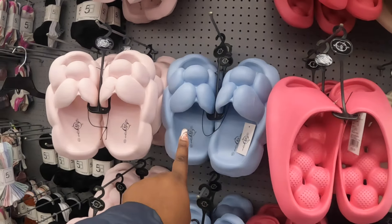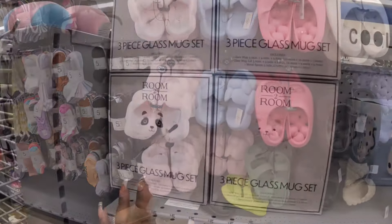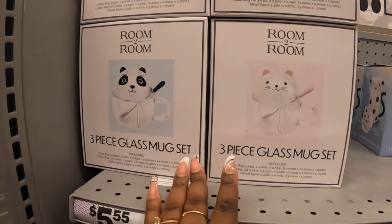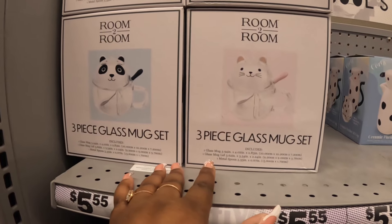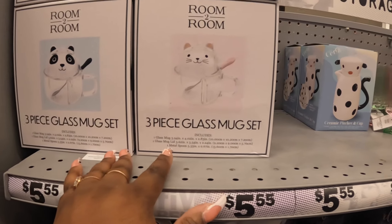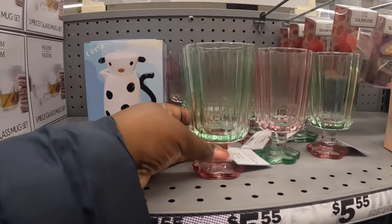These are five and they look like clouds. Three-piece glass mug set - there's a panda and there's a cat. It includes one glass mug, one glass mug lid, and one metal teaspoon. They also have the ceramic pitcher cup that was here last time.